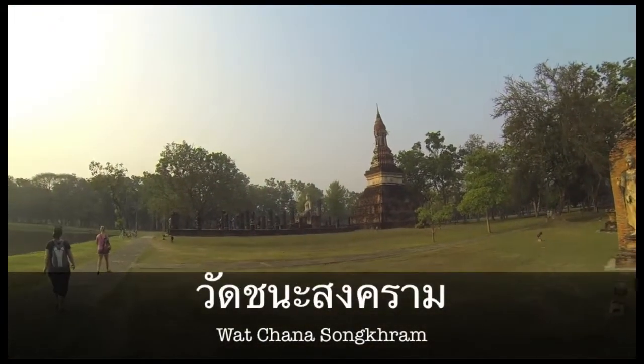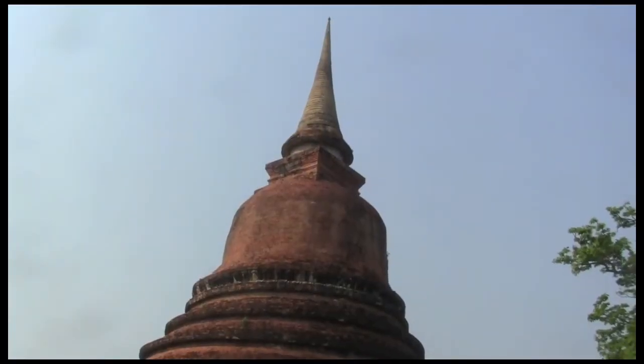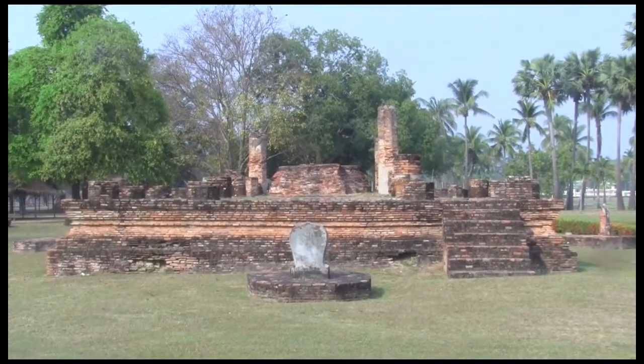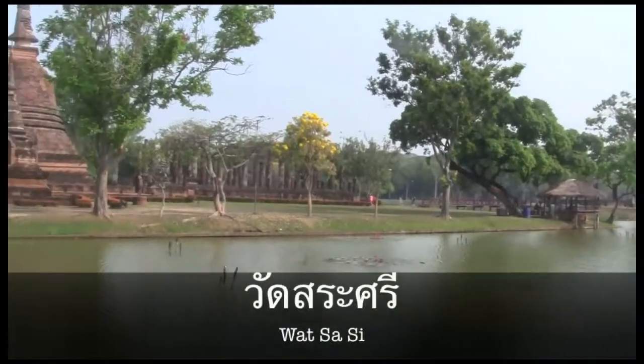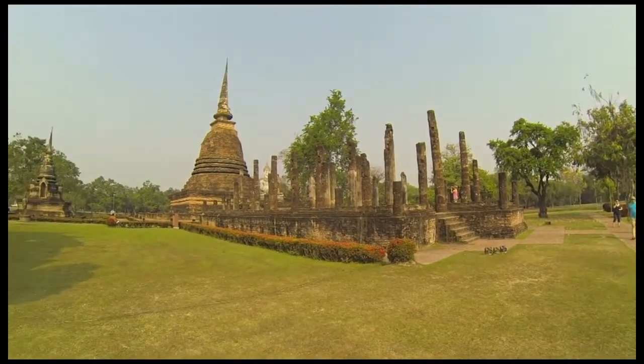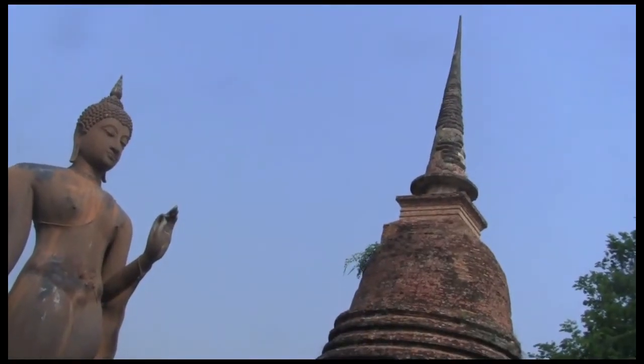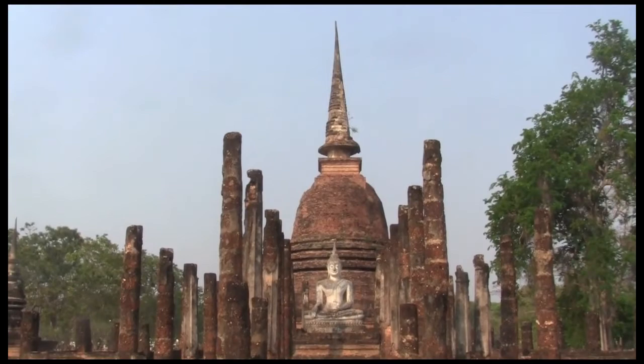Wat Chana Songkram is a small temple with a bell-shaped stupa in the Lanka Sukhothai style. Cross this bridge to get to Wat Sasi, situated in the middle of a small lake. Take some time to explore one of the most beautiful parts of the park.